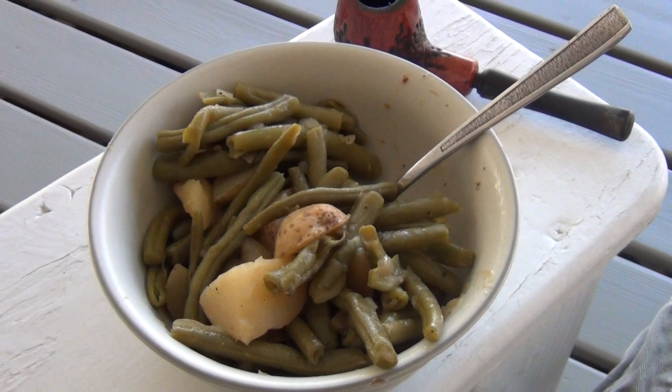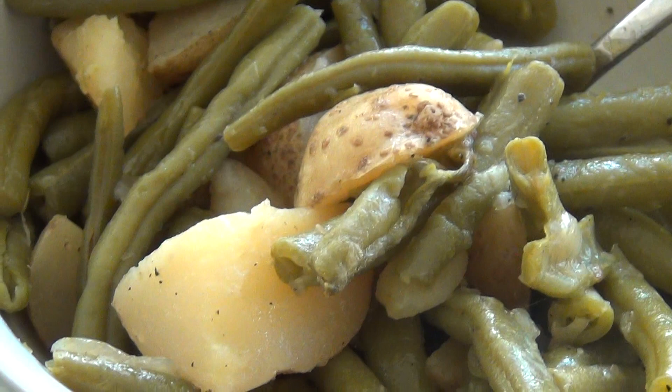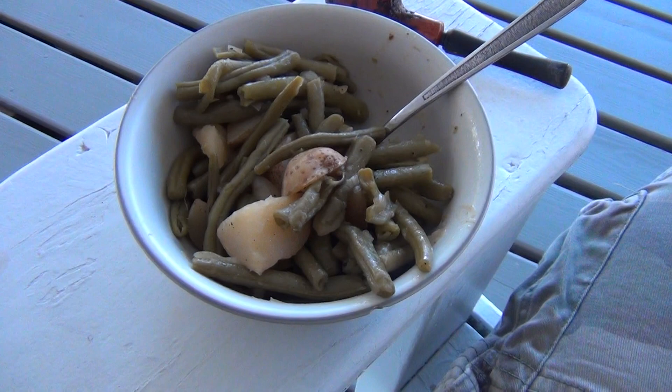Hey guys and gals, what I've got here is some bush beans out of the garden, Irish cobbler potatoes out of the garden, and you won't be able to see them but there are some white onions out of the garden in there too. I stewed all that up for about four or five hours.